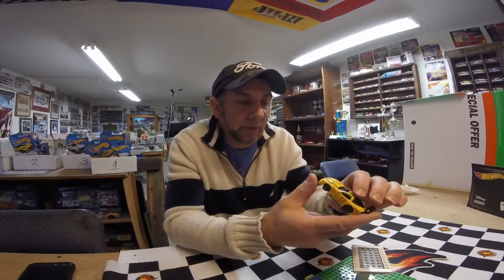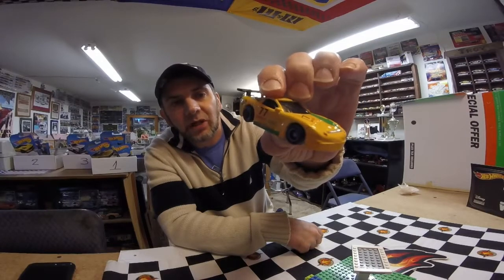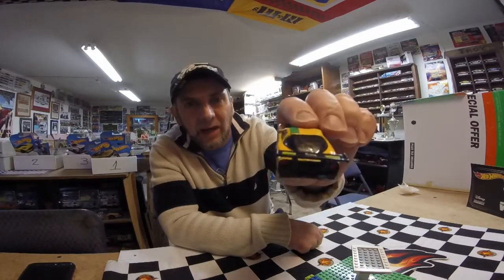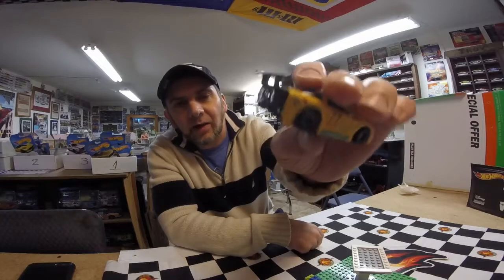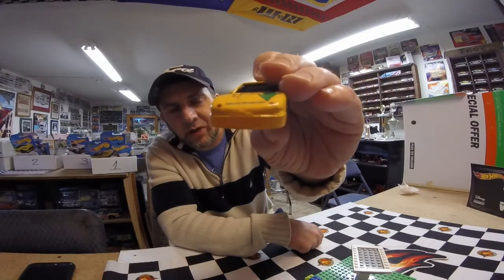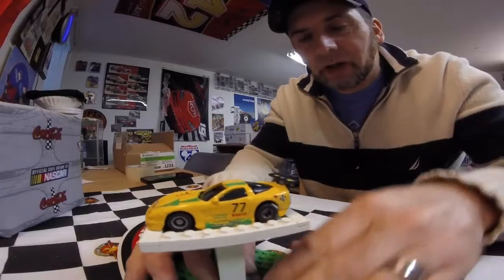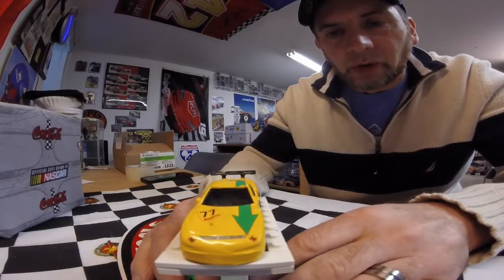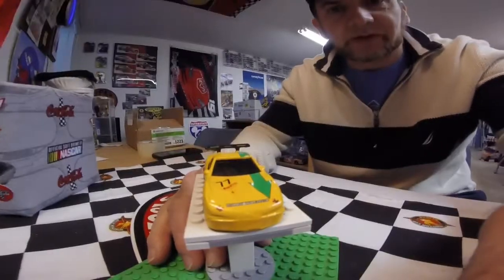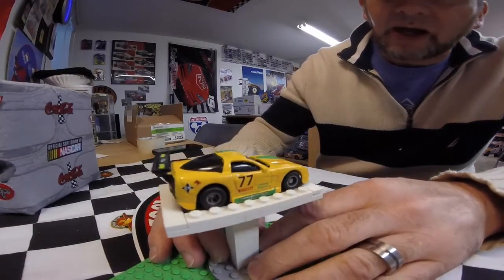It was a blue C5 Vette, but as you can see I've done some custom work to it. I cut off the rear wing, brought the rear of the car down a little bit, put some side skirts on it, brought the front of the car down a little bit, painted it yellow, and added some details to it. I think it turned out really cool — really sweet car. I like this car. It was my first custom that I did when I got back into the hobby.